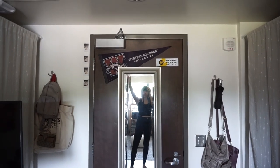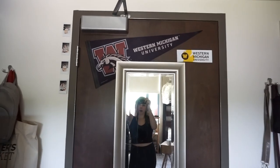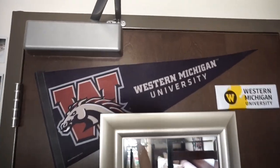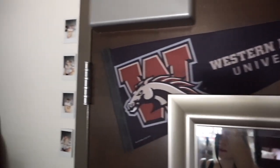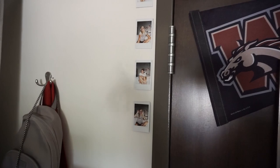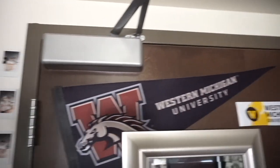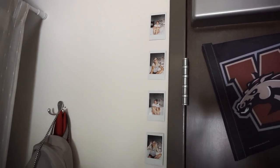Starting at the door, we just have this mirror that's from my room at home, and then we have a flag and this sticker. Coming to my side, we just have these four polaroids — we're wanting to fill up the whole wall on the side with them, so hopefully in a few months it'll be more filled.